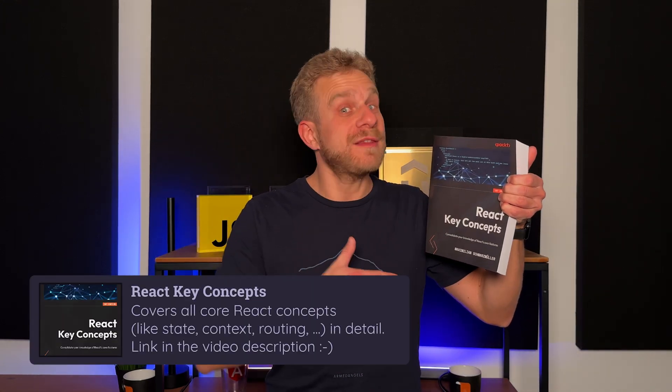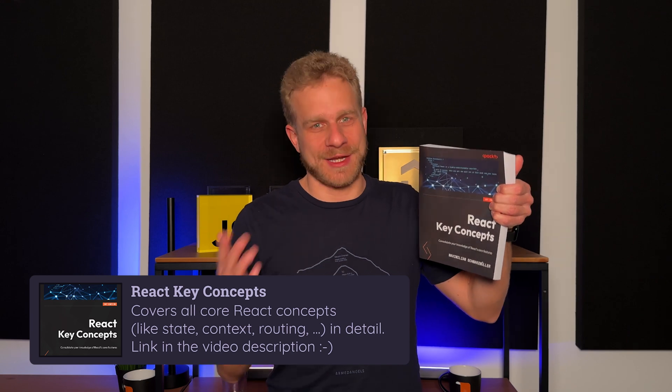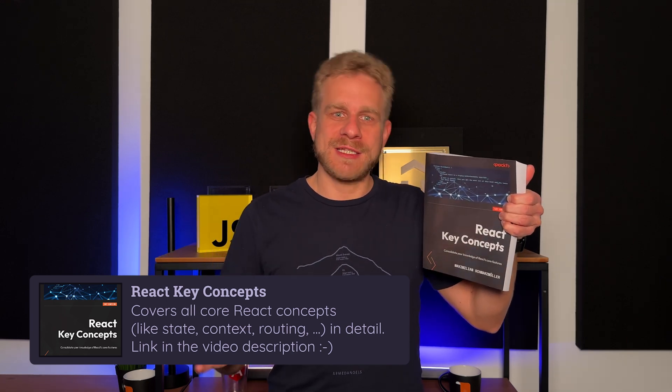Hi everyone. I got a new book — actually the first book I ever wrote. I do have video courses, but this is the first book.